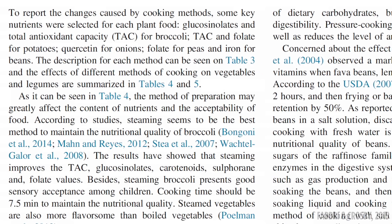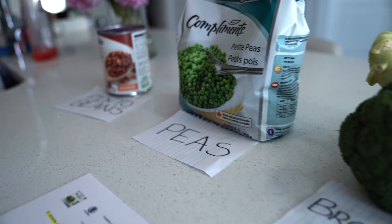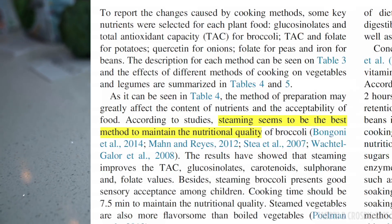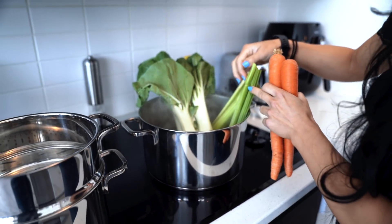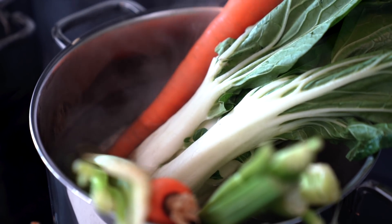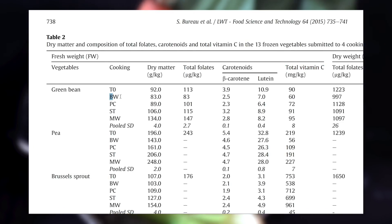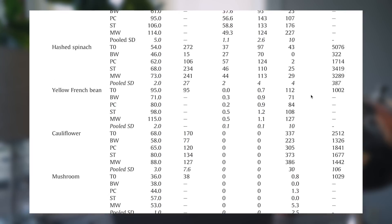One 2015 review came to the conclusion that steaming seems to be the best cooking method for maintaining nutritional quality. However, these researchers only looked at pinto beans, peas, broccoli, onions, and potatoes, and this conclusion in particular seems to have come mostly from their findings on broccoli. So the only real consistent trend across the literature was that boiling often performed the worst, and this finding actually agrees with the common advice to avoid high temperatures and lots of water, especially for vitamin C content, since boiling did in fact retain the least amount of vitamin C for all 14 vegetables in that study.